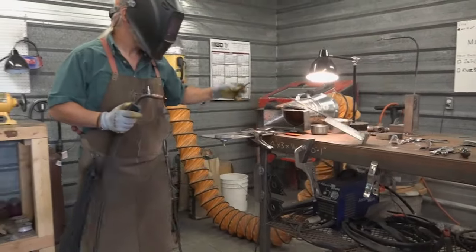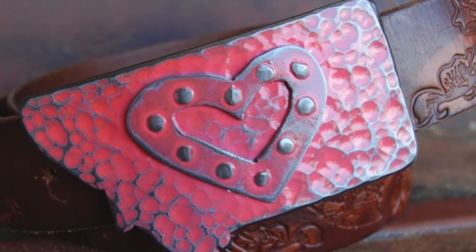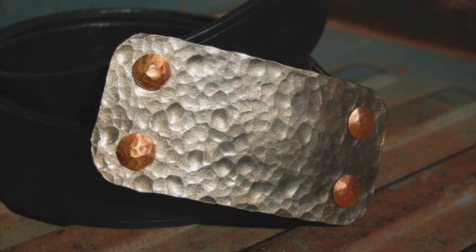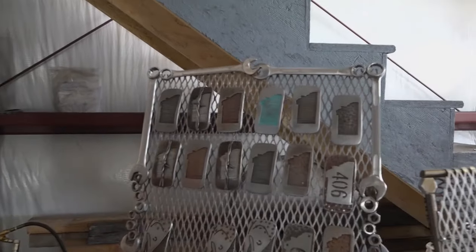The more we worked, the more we built, the more we designed, the more creative we tried to get — these things just kept happening. The buckle designs just kept coming. And as we marketed them, we just kept selling them, even as display racks are something to see, like this one made from some old tools.